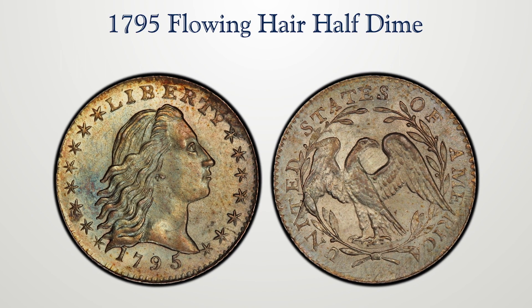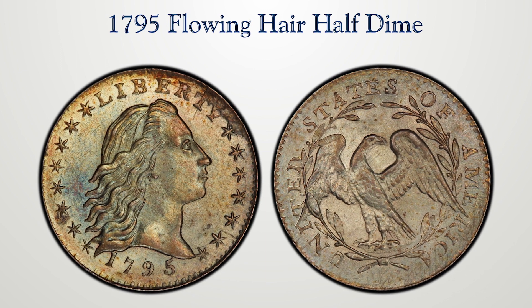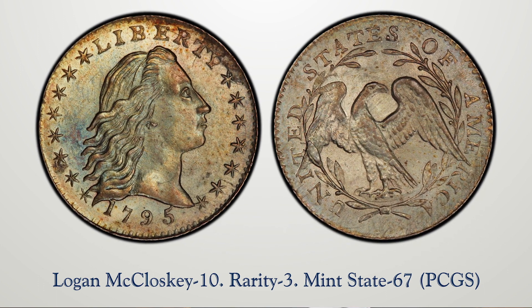Lot 1004 is a 1795 half-dime of the flowing hair design — a superb, elegant, beautiful gem. It's graded MS 67, mint state 67, by PCGS, the well-known third-party grading entity. It combines high-grade, nice strike, and nice eye appeal.